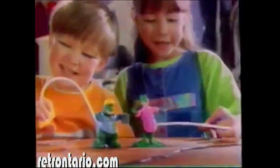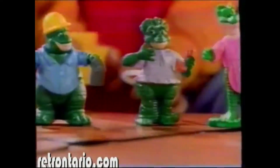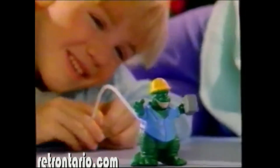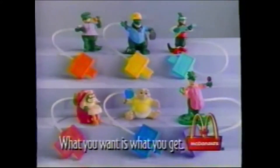Now at McDonald's for 69 cents you can choose one of six movable, poseable Dino Motion Power dinosaur toys — like Earl and everybody's favorite Baby. Six to collect while supplies last. I heard that music — what you wanted, what you get at McDonald's today.